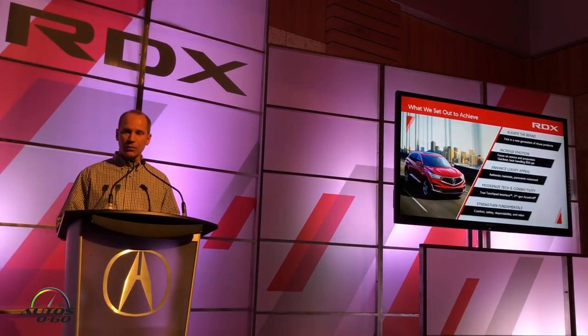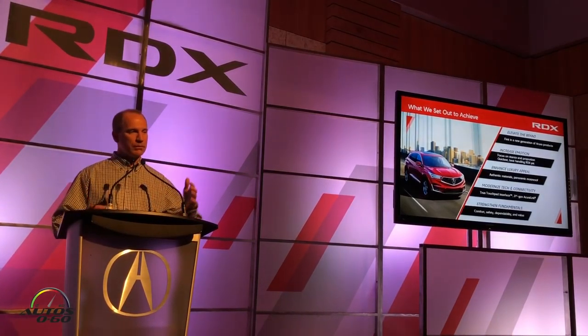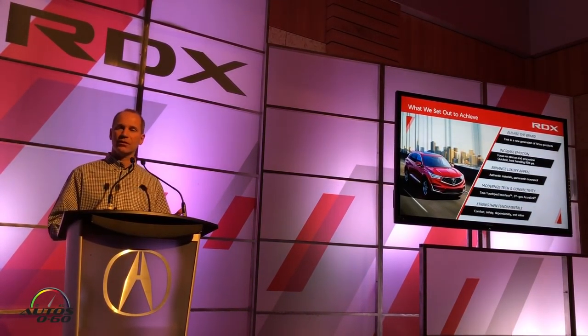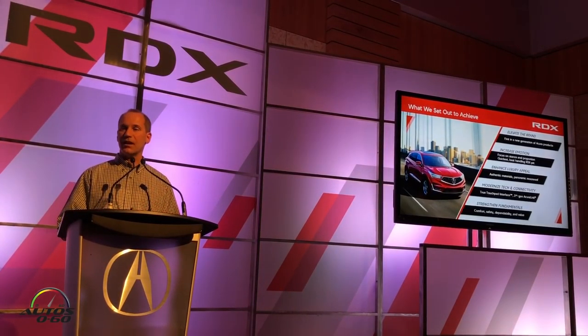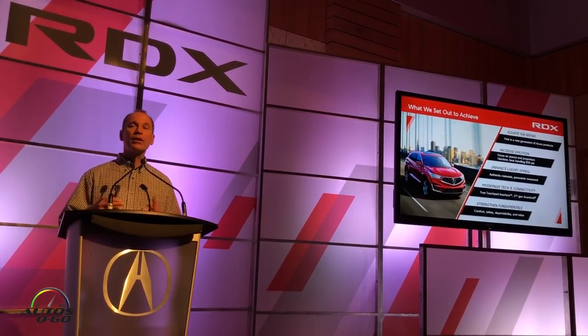I just want to remind you of what we set out to achieve with this new car. With all the details we've shared today, I hope you can see that we really accomplished what we set out to do: elevating the brand with this new vehicle, increasing our emotional content, enhancing our appeal to luxury buyers, totally modernizing our technology — all while maintaining our fundamental core strengths in the Acura brand.